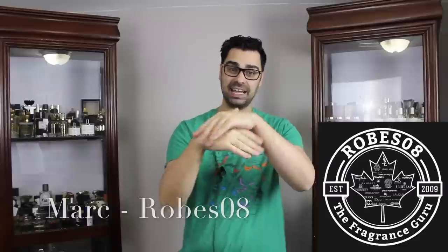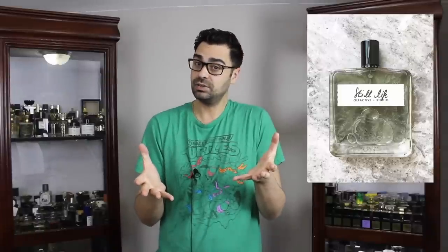What's going on, YouTube fragrance family? Welcome to my series of sampling samples. Today I'm going to be sampling from the house of Olfactive Studio, their 2011 release called Still Life. I think this was the hype train for this brand on YouTube back in the day, and it had stellar reviews.